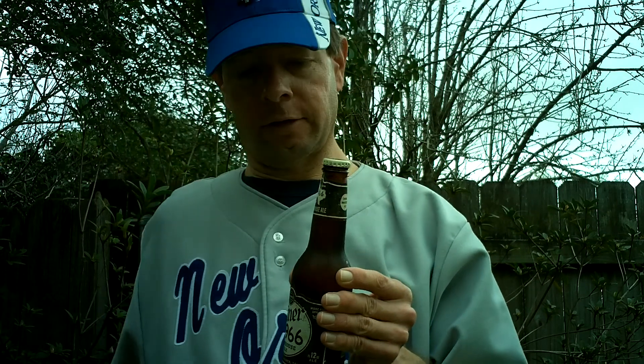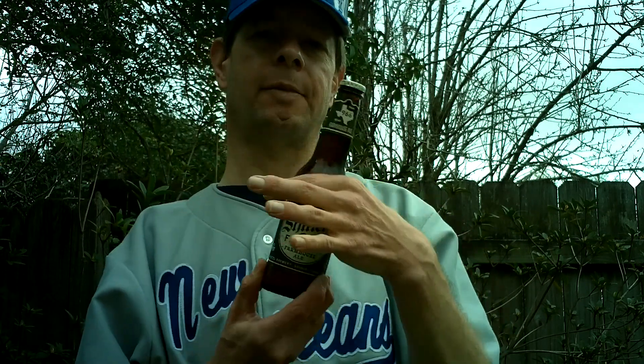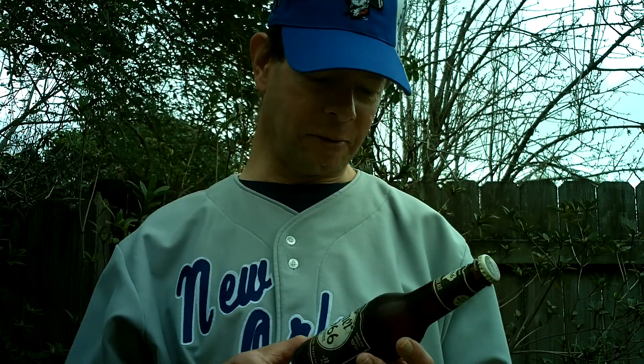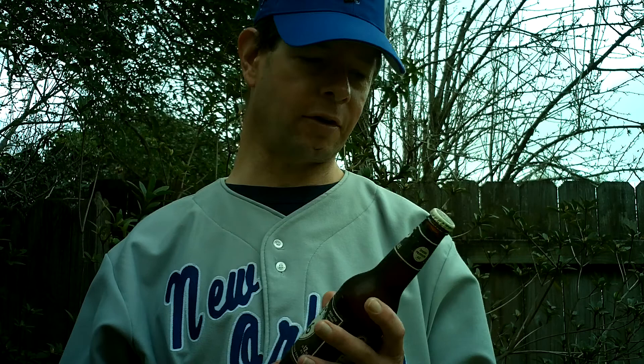I've never had it — I just bought it this week. It's $6.99 for a six-pack at the stores right now.